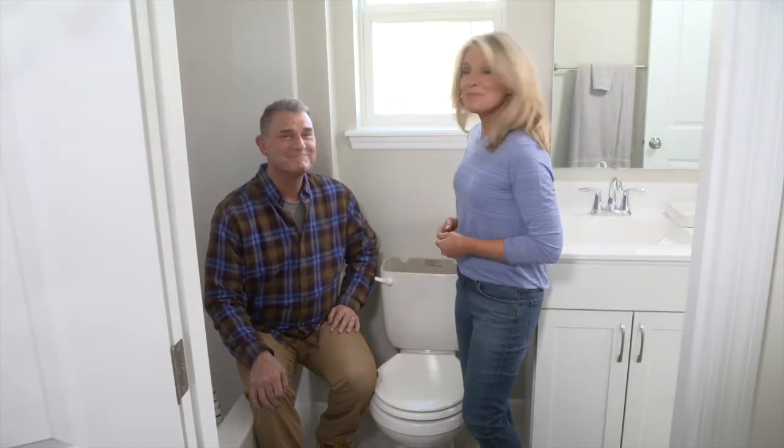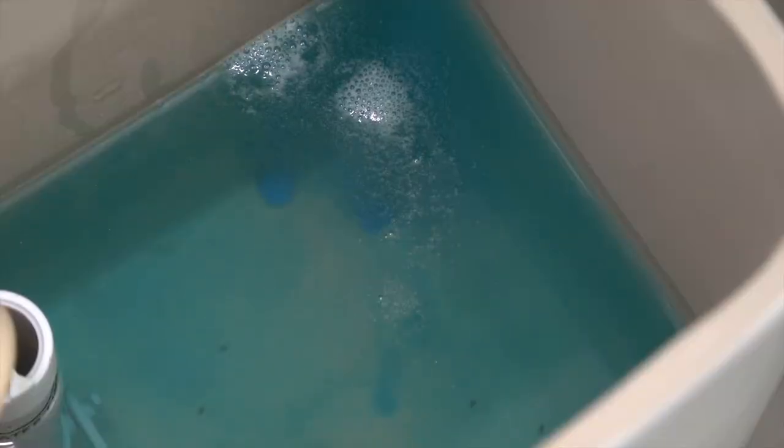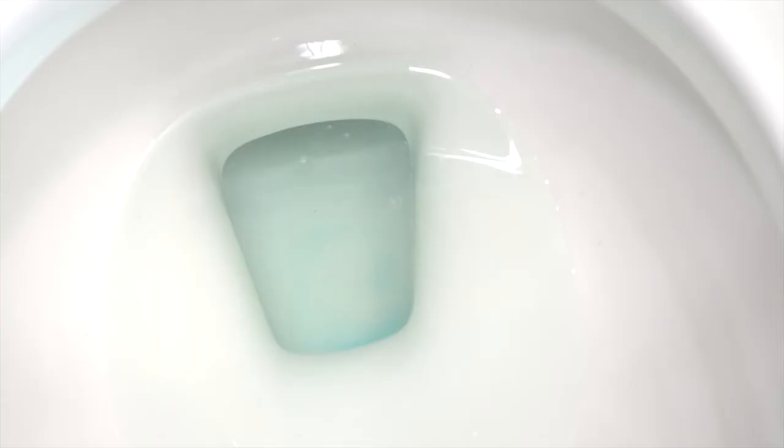To detect toilet tank leaks, place a dye tablet — available at any home improvement store for less than a dollar — in the tank and wait 15 to 20 minutes. If colored water appears in the toilet bowl, water is leaking from the tank into the bowl, likely caused by an offset or degrading flapper valve. Adjusting the chain or replacing the valve or seal usually solves the problem. Food coloring from your pantry works just as well as dye tablets for this quick detection test.